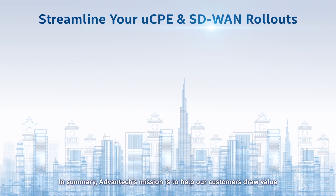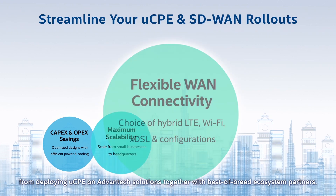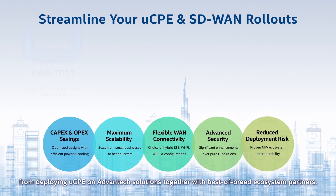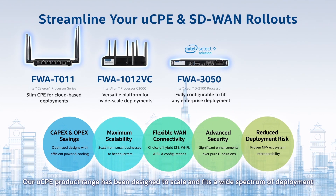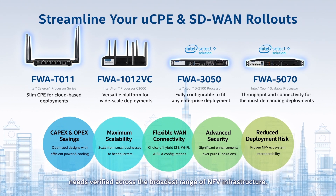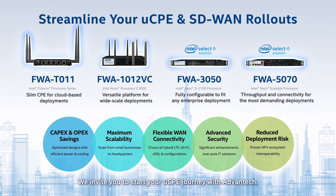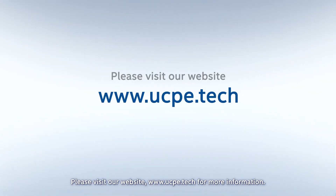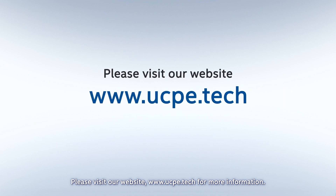In summary, Advantech's mission is to help our customers draw value from deploying UCPE on Advantech solutions together with best-of-breed ecosystem partners. Our UCPE product range has been designed to scale and fits a wide spectrum of deployment needs verified across the broadest range of NFV infrastructure. We invite you to start your UCPE journey with Advantech. Please visit our website, www.ucpe.tech, for more information.